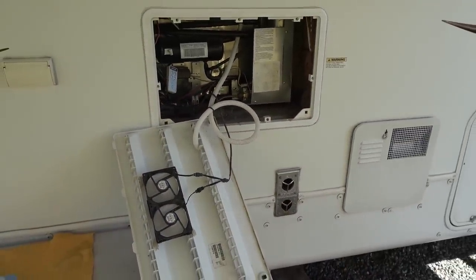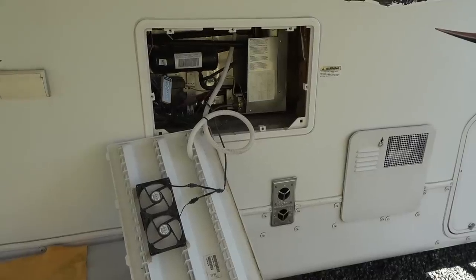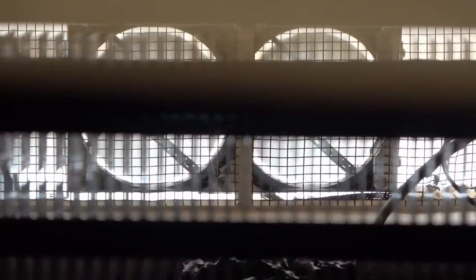The lower fan sucks cooler air into the back of the fridge and the upper one sucks it up and out through the rooftop vent. The two fans work in tandem to increase the natural chimney effect and keep the fridge running cool.